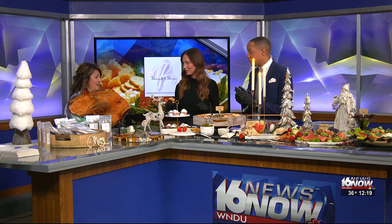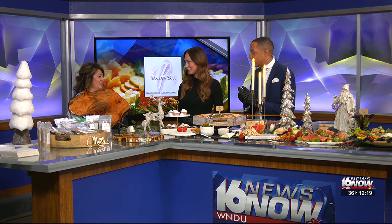We designed themed graze tables for any occasion. So today we have our Christmas graze. It's a work of art. This is insane.